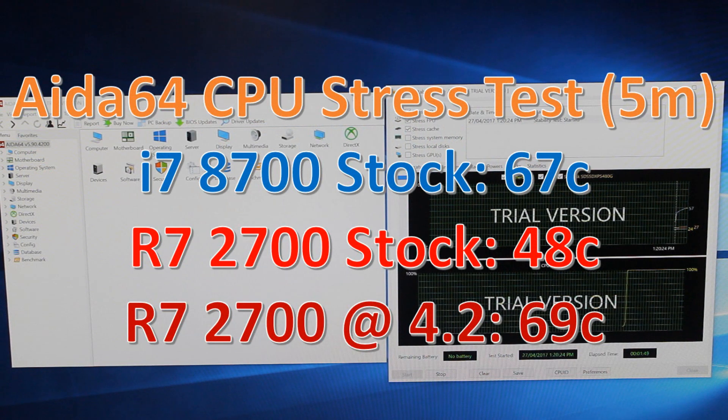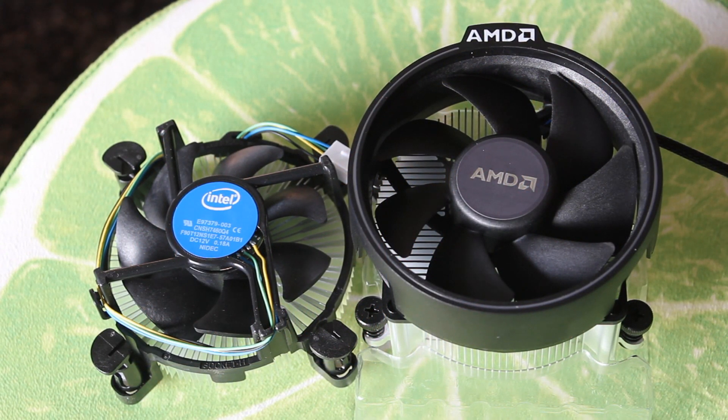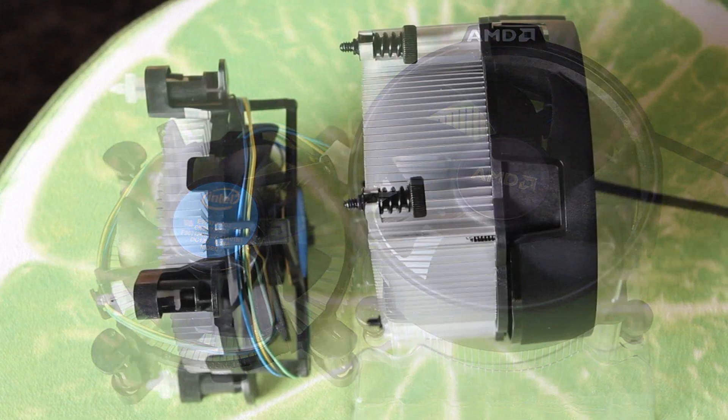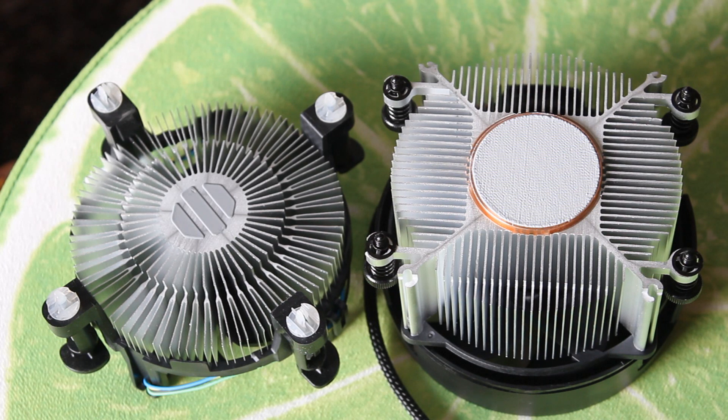I ran AIDA64's CPU stress test for five minutes. As you can see, the 2700 at stock speeds ran very cool, and even overclocked it was only slightly hotter than the 8700. That's a big win for the 2700. You also have to remember that the stock cooler included with the 2700 — the Wraith Spire RGB — is much better than the stock cooler that comes with the 8700. With that said, let's jump to the benchmarks.